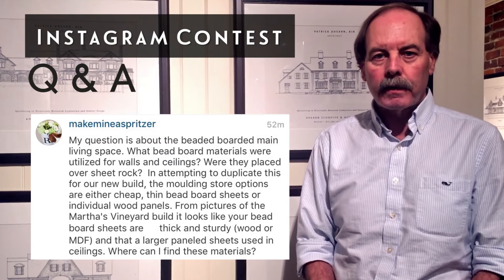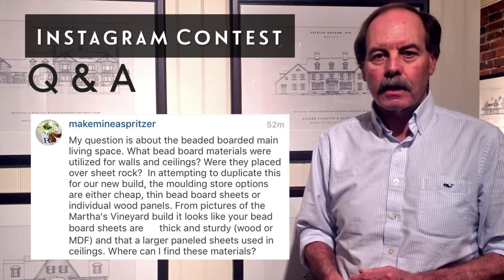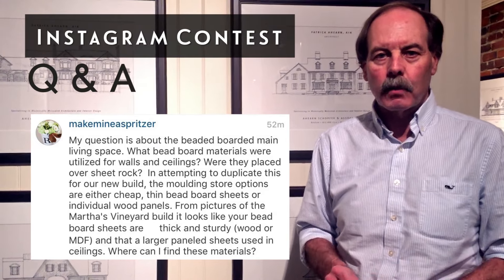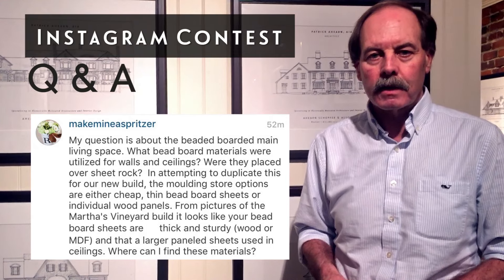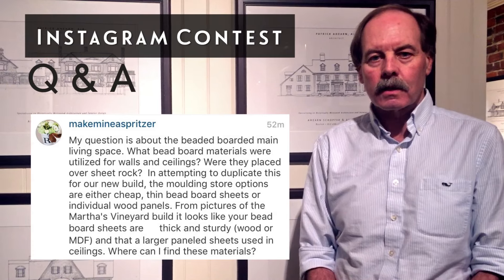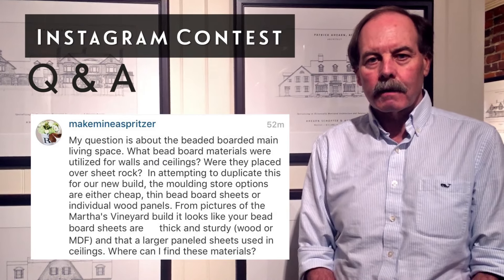It takes paint beautifully and there's no expansion or contraction. So it's a wonderful product — I use it all the time. One of the companies is called Nantucket Beadboard Company. You can get it pretty much at any lumber yard today, and depending on your particular locale, you can certainly look it up on their website or share it with your lumber yard.